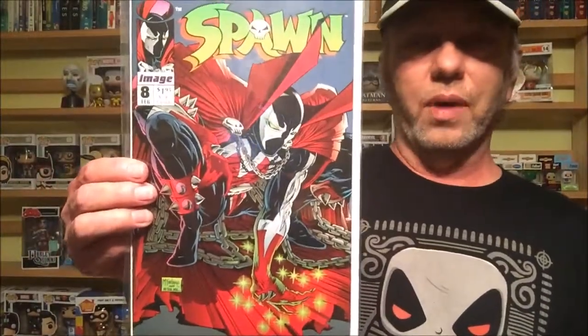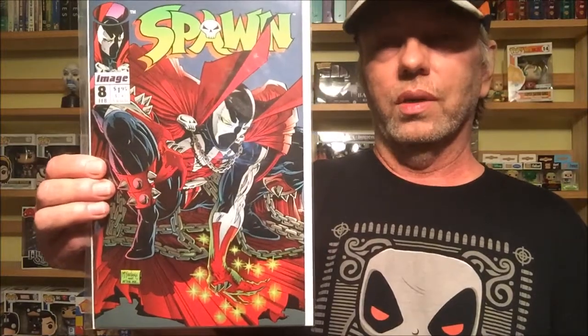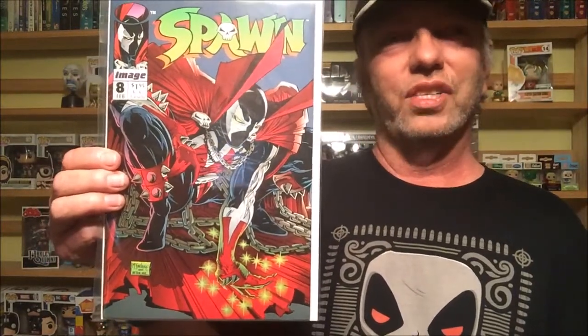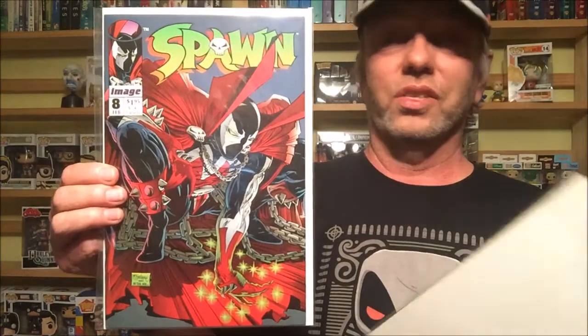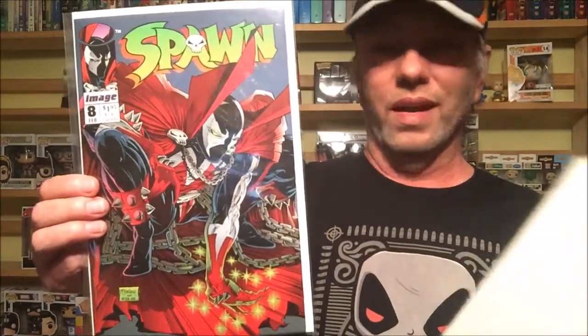This next one is an artist who's been around seemingly forever. When he switched from Marvel to Image and started Image, he brought out Spawn. This is Spawn number 8, and I think it's great. I assume it's kind of a homage to Spider-Man, which he did for a while — Amazing Spider-Man 300 is an amazing cover. He kind of changed the web that Spider-Man had, and he does everything in this: story, art, penciling, everything.